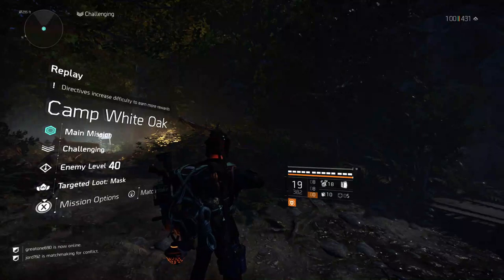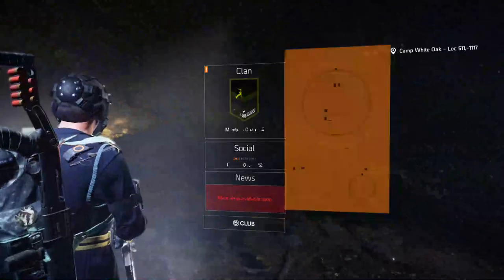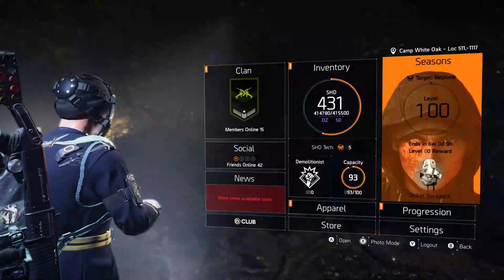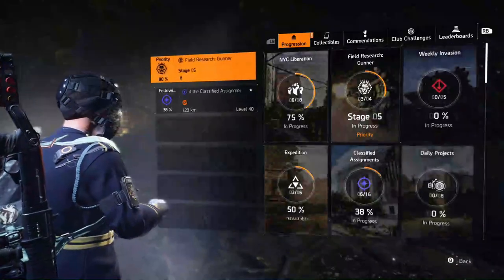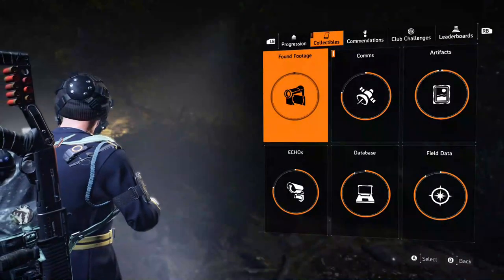That's all seven. To complete each one, when you're at the end it will pay you a few thousand in experience, and when you collect them all you'll get a big bonus as well.